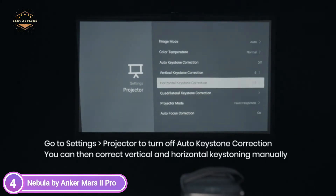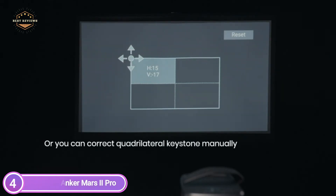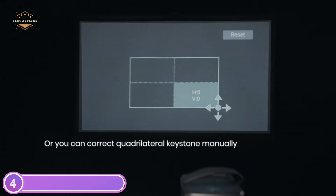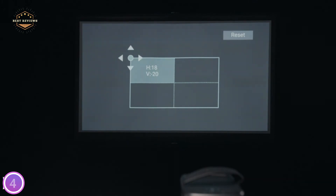Mars 2 Pro utilizes autofocus technology to produce sharp, high-definition images — simply turn on the device and relax while watching. Connect and stream content via HDMI and USB devices, or share content from your smartphone using Miracast. Two powerful 10W speakers fill your room with truly immersive cinematic audio.